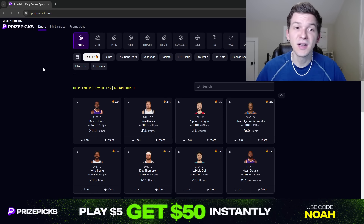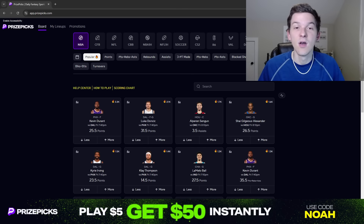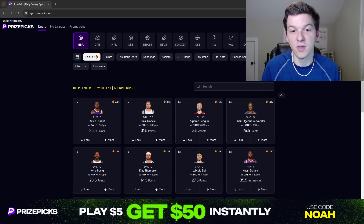We got a big Friday night slate as per usual. We got 13 games on the slate for Friday night, so almost every team's playing. There's only four teams that aren't playing tonight, so we got a really big slate.